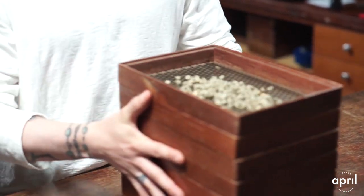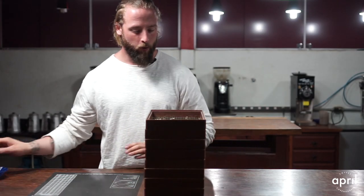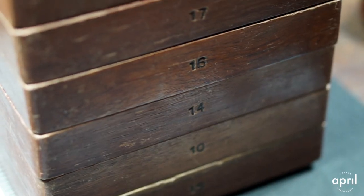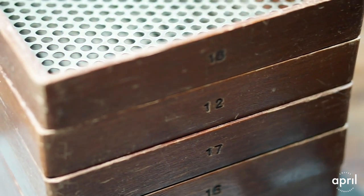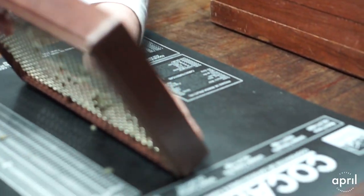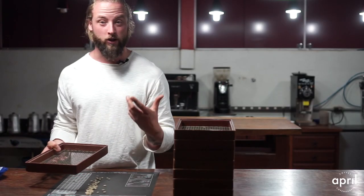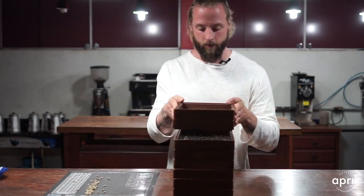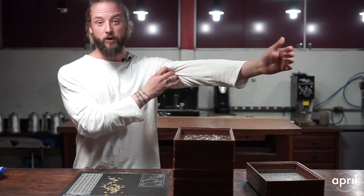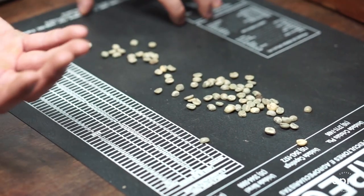We're dumping the 100-gram sample and what we have here is beans in basically different sizes. On the side you can see we started with an 18 screen, 15 screen, 12 peaberry, 17 screen, 16, 10 peaberry, 15 and downwards. We're going to start by taking the 18 screen. This total sample is 100 grams, so what's interesting is what percentage of the sample is a certain size and what we can actually do with beans of that size.